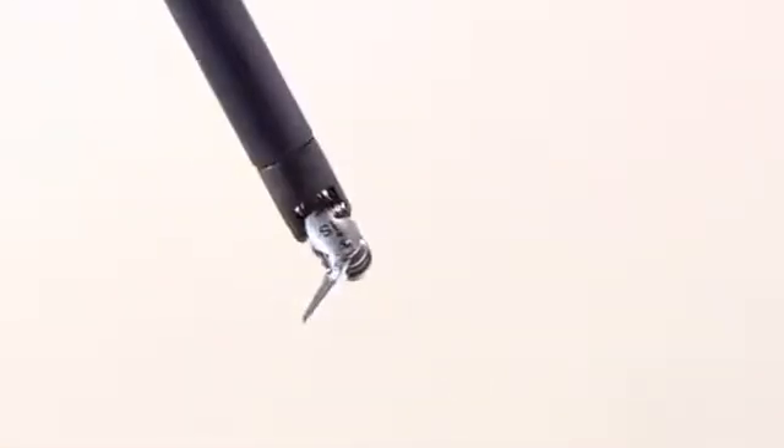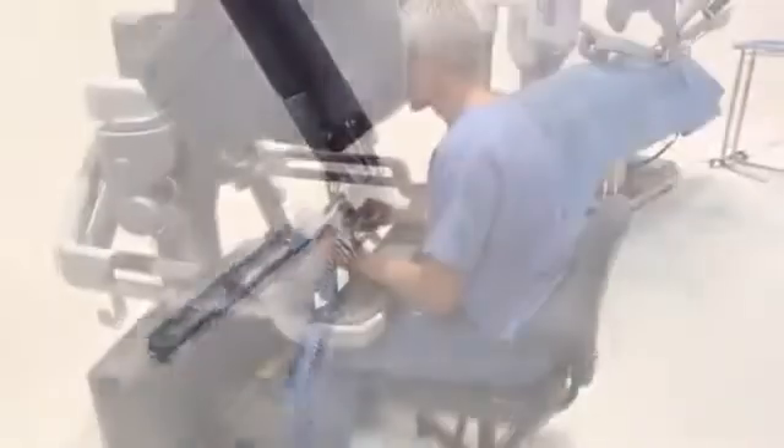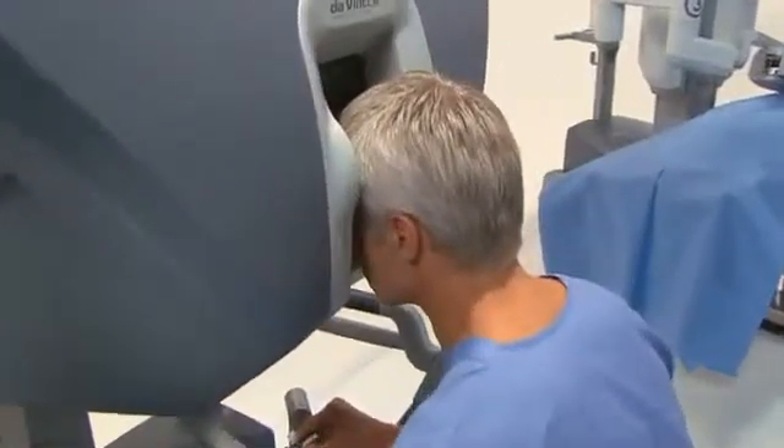Da Vinci reduces your surgeon's hand movements down to micro movements, increasing precision and control during surgery. Da Vinci instruments have tiny wrists that can bend and rotate, allowing for much more flexibility. Surgeons say it's as if their hands are miniaturized and working in your body. These elements together, along with a minimally invasive approach, allow for a more precise operation which is gentler on you and allows you to heal faster.